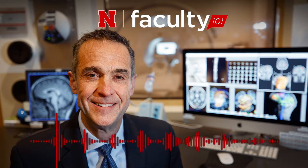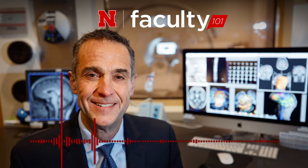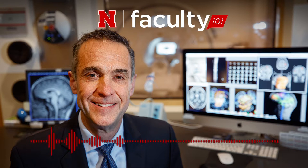Why does Memorial Stadium house a functional MRI scanner? It's unique — there's nothing else like it in the world. That's Kerry Savage, director of CB3, the Center for Brain, Biology, and Behavior at the University of Nebraska-Lincoln. The 30,000 square foot facility in Memorial Stadium includes lab space and offices for researchers dedicated to understanding the brain and its impact on behavior.